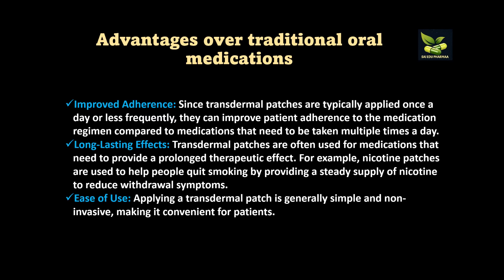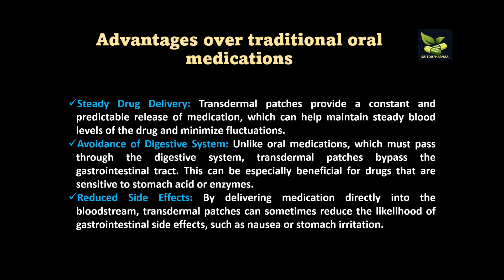What are the advantages of transdermal patches over traditional oral medications? Since the patches stick to the skin, improved adherence is the main reason — once applied, dosing frequency is reduced, so the patient doesn't have to take medication multiple times a day. Second is a long-lasting effect because the desired quantity of medication is slowly released and a prolonged therapeutic effect is achieved. There is also ease of use as no invasive method is required.